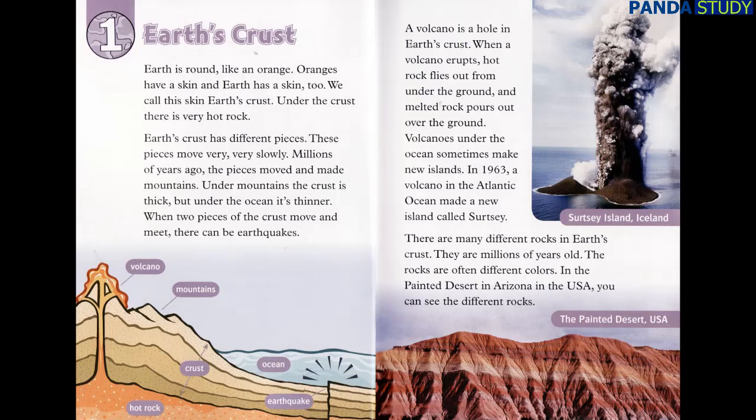There are many different rocks in Earth's crust. They are millions of years old. The rocks are often different colors. In the Painted Desert in Arizona in the USA, you can see the different rocks.